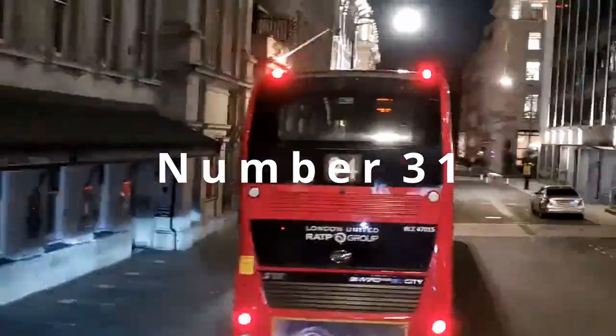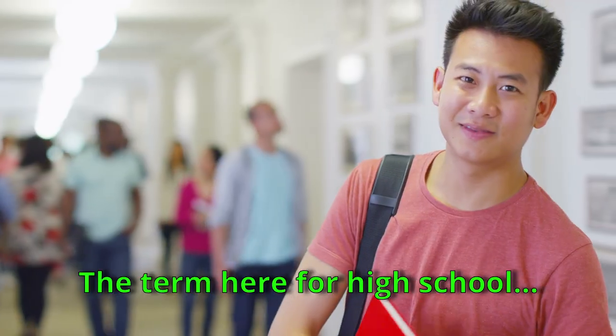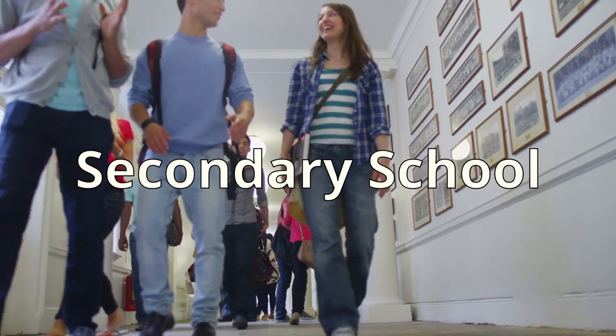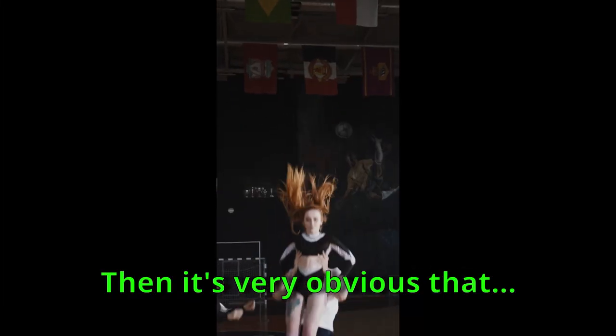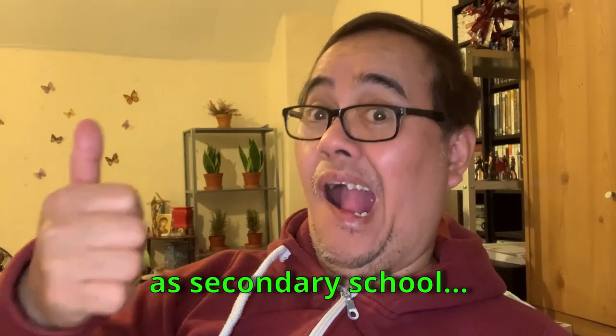Number 31: High School. The term here for high school is different — they use 'secondary school.' They call elementary school 'primary school,' so it's very obvious that they will call high school 'secondary school.'